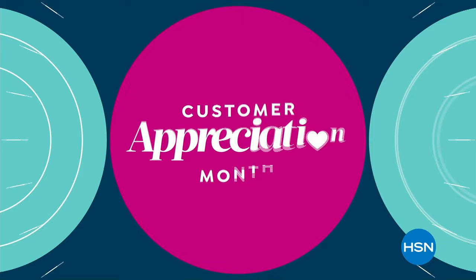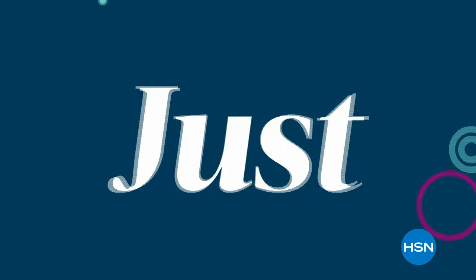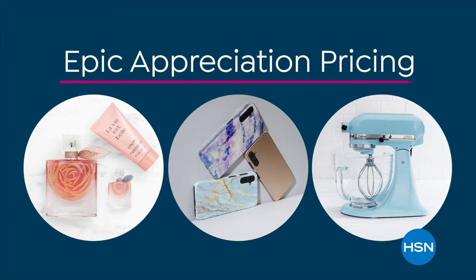April is Customer Appreciation Month. To kick it off we're celebrating with a 48-hour party — discover new arrivals and deals you don't want to miss, plus our first-ever epic appreciation pricing. Join the Customer Appreciation Month launch party with Amy, starts Monday at midnight on HSN.